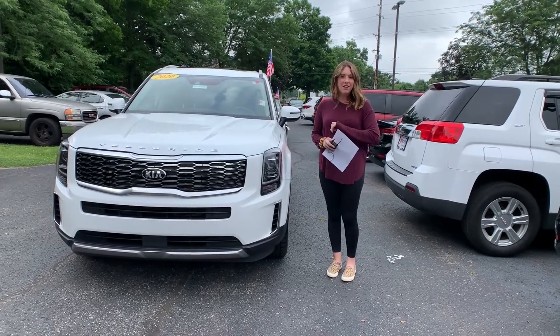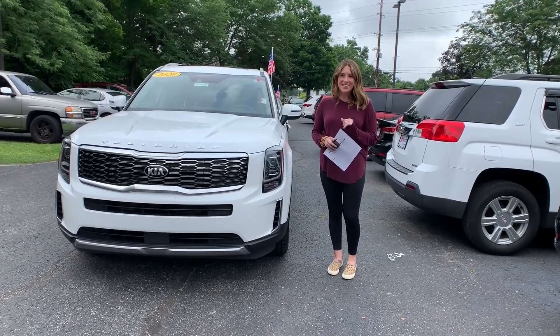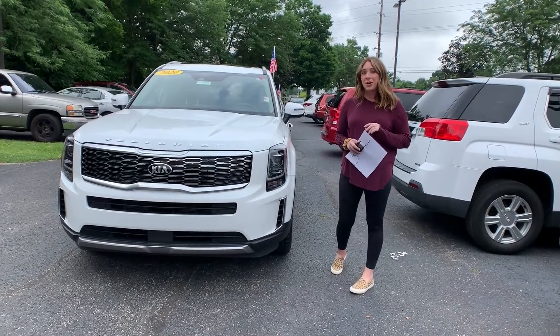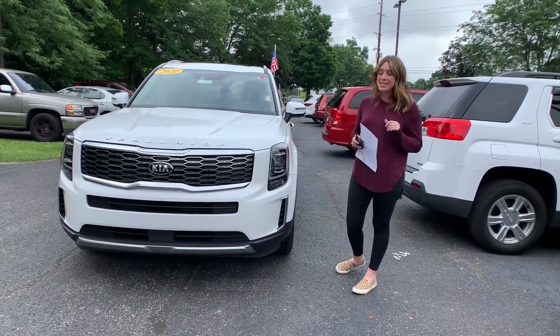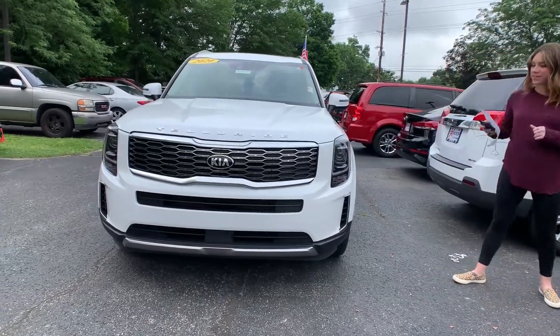Good morning everyone, it's Gabrielle and I'm over here at Oxmoor Hyundai today. We are here for our pre-owned vehicles of the week. We're going to have three vehicles we would like to share some details on, so why don't we start with this first one.